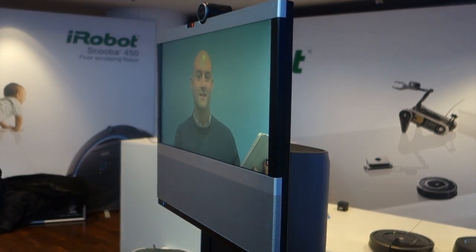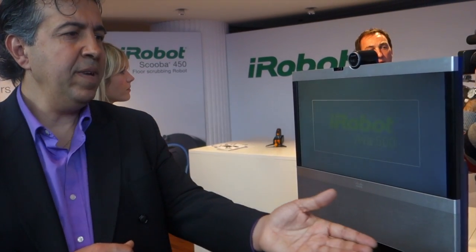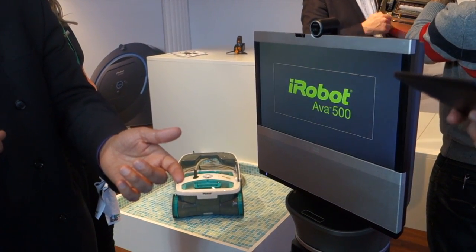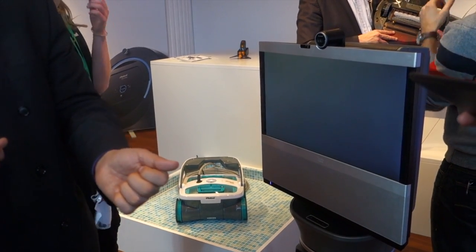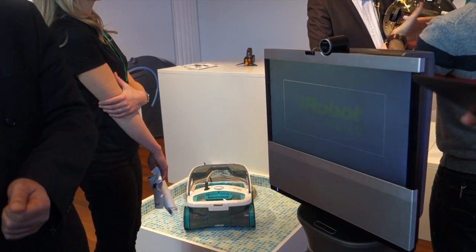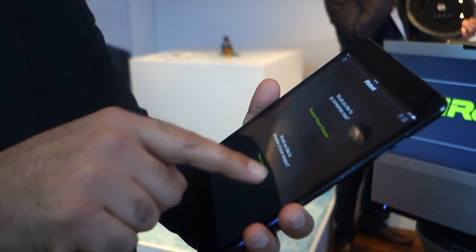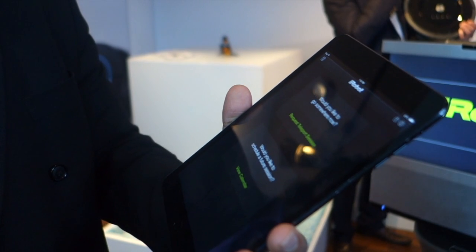This can be controlled by a simple iPad application by iRobot. What the robot itself can do is map its location by scanning around, and then you can tag different locations — for example, you can tag the stage, the corner, different parts of a lecture theater — making it easy to maneuver.